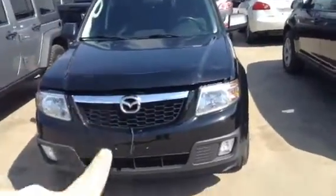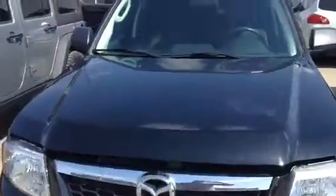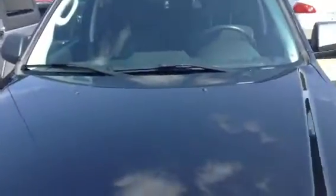Hi there Trish, this is the market only Nissan and this is the 2010 Mazda Tribute you inquired about yesterday. Sorry it took so long to get you the video — they took a little longer on the alignment than they said they would. But let's get started.